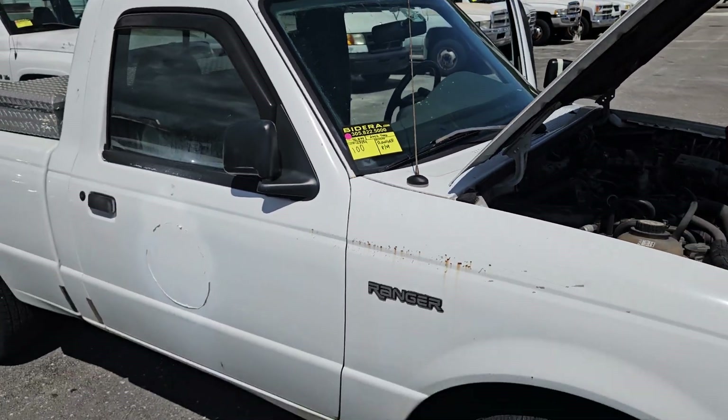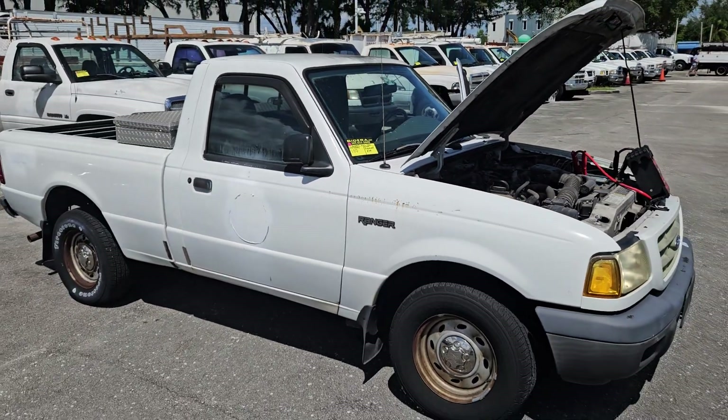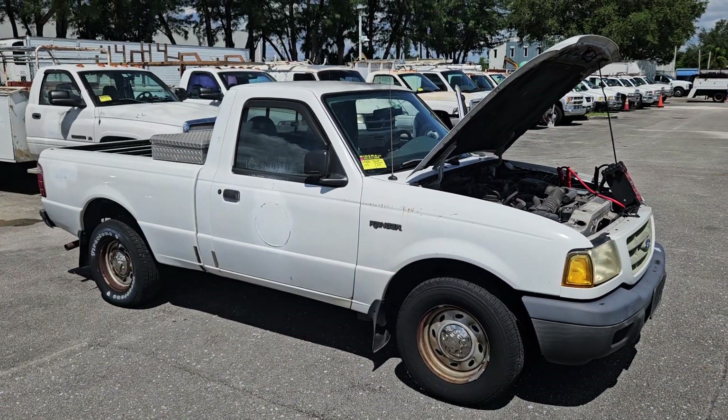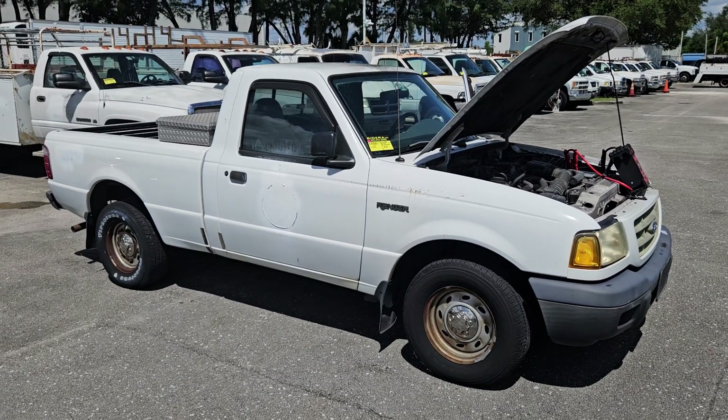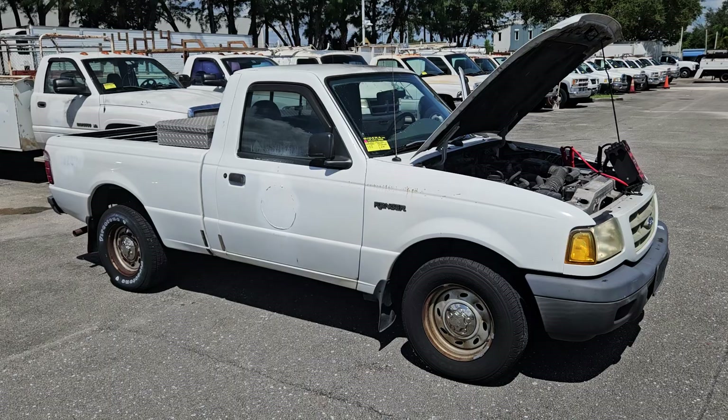Lot number 100 is a 2002 Ford Ranger. It's got a 2.3 liter four-cylinder engine. It started right up and the motor sounds great.